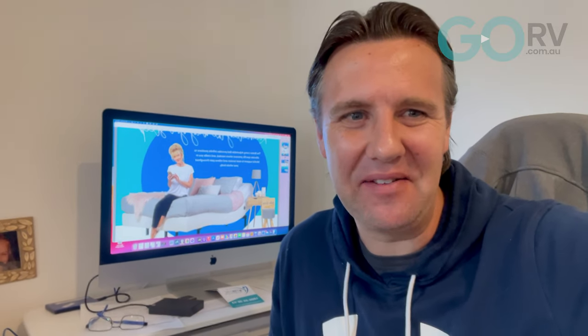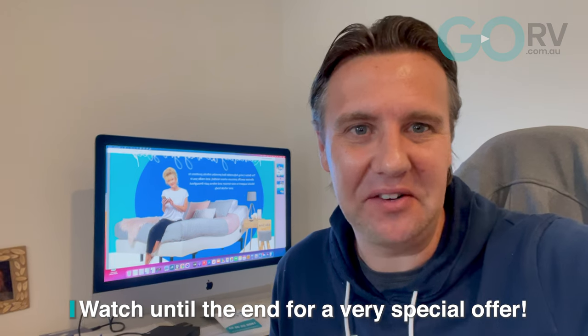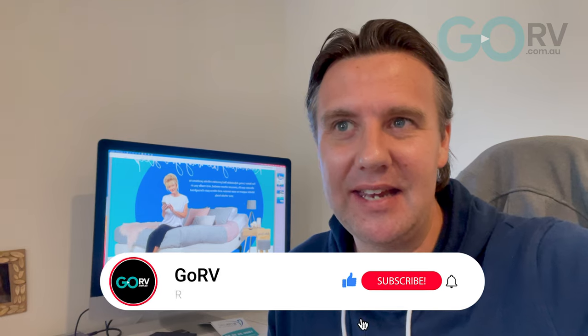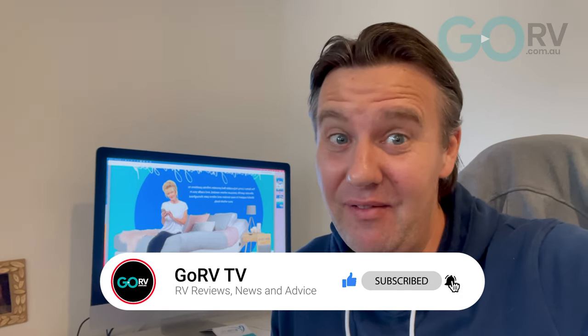G'day guys, it's Max here from Go RV. Now I know that you're used to seeing me out and about with a new caravan somewhere rather than here in my house, but the reason is that I have a very special bed about to be delivered. It's going to be here very, very soon.